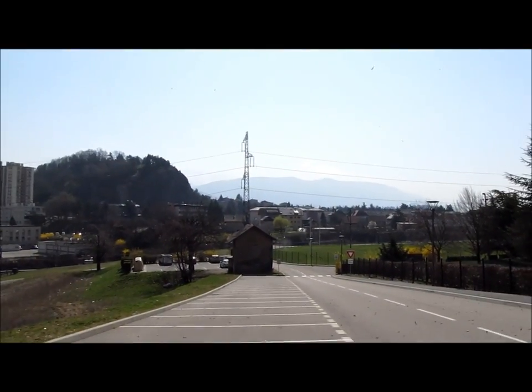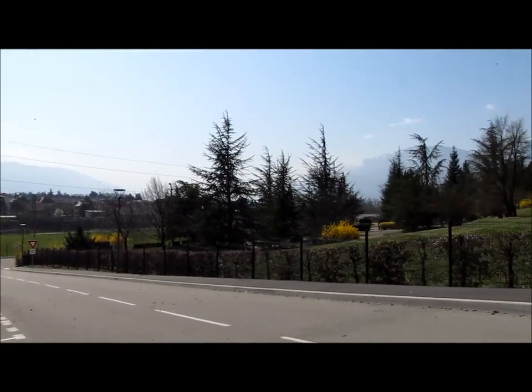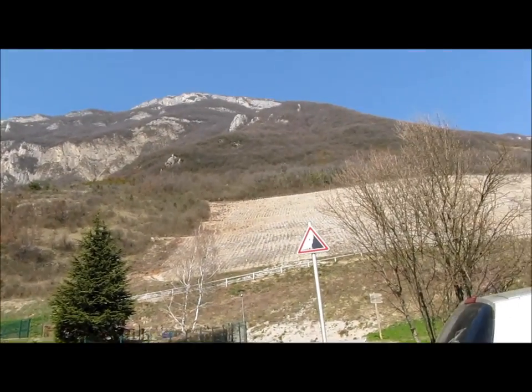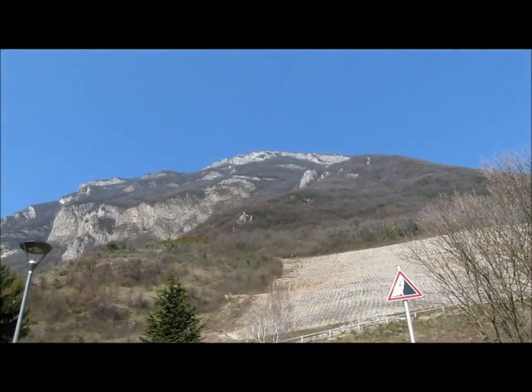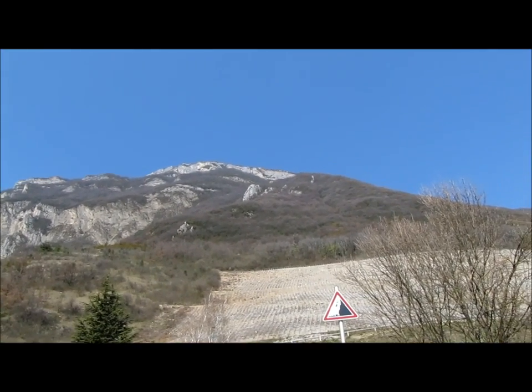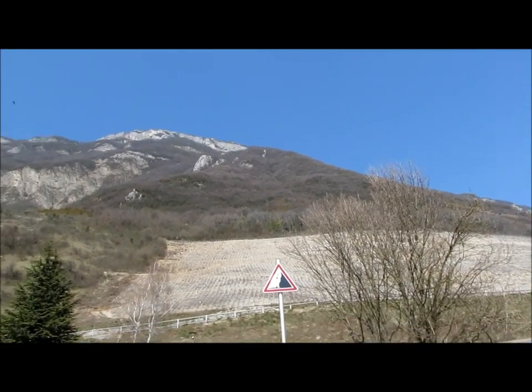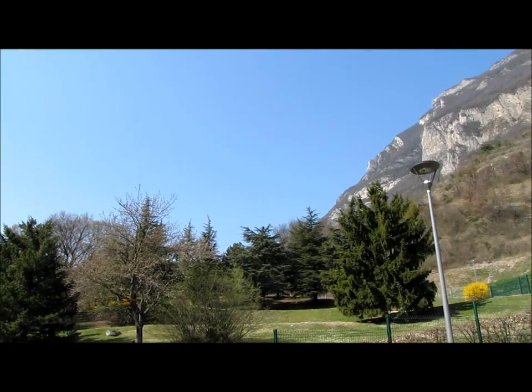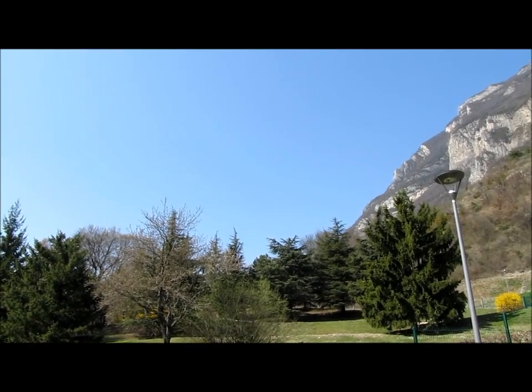Départ du cimetière de Montmélian, facile pour se garer. Au-dessus, c'est la roche du guet — c'est le dernier truc que je vais faire, je vais redescendre par là. Et là, je vais essayer de contourner le cimetière et de traverser toutes les vignes jusqu'à Chignan.